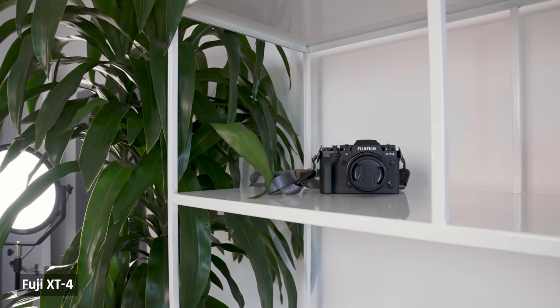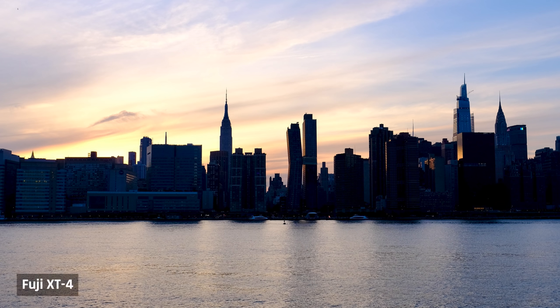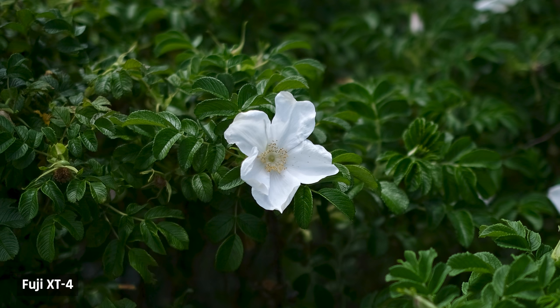You might see a Fuji X-T4 sitting on the shelf behind me — this is my personal photo camera. I work pretty much 24 hours a day, seven days a week, and in the rare occurrence that I take a break, I grab that camera and go for a bike ride or a walk and snap some photos. I just love the Fuji colours.